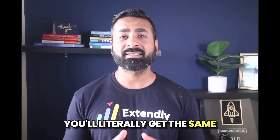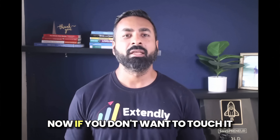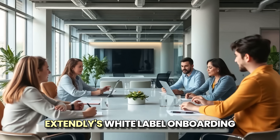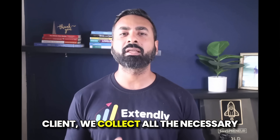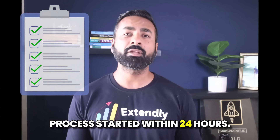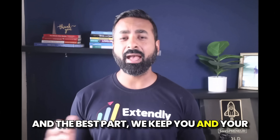You'll literally get the same proven system we use at scale without having to reinvent the wheel or guess your way through it. Now, if you don't want to touch it yourself and you want it done for you, no problem — Extendly's white-label onboarding service team can handle it all for you. On the very first tech call with your client, we collect all the necessary info to get the A2P process started. Within 24 hours we prepare the entire A2P submission, and in 24 to 72 hours it's approved. And the best part — we keep you and your clients in the loop the entire way.